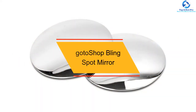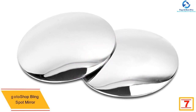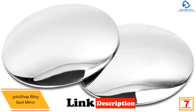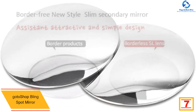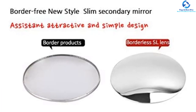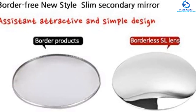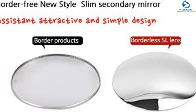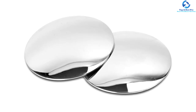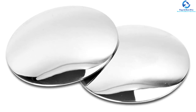At number seven, we have the Go To Shop blind spot mirror. This product gives you an effortless setup, saving you effort and time so you don't have to hire a professional to get it up and running. It comes with a triple-plate chrome coating that gives it amazing aesthetics while preventing rusting, and its sleek exterior gives your vehicle the best looks. With the 3M self-adhesive backing included, you can effortlessly install it within a short time.